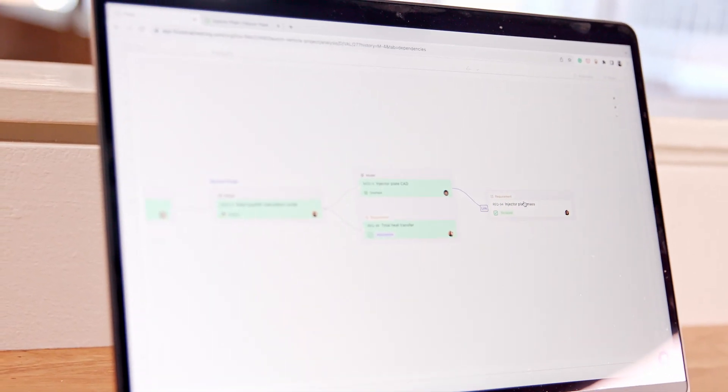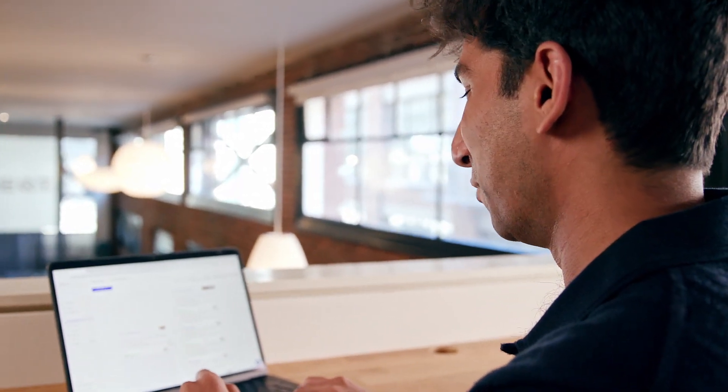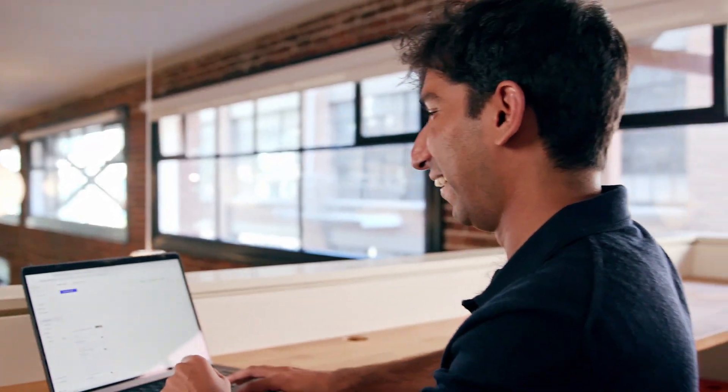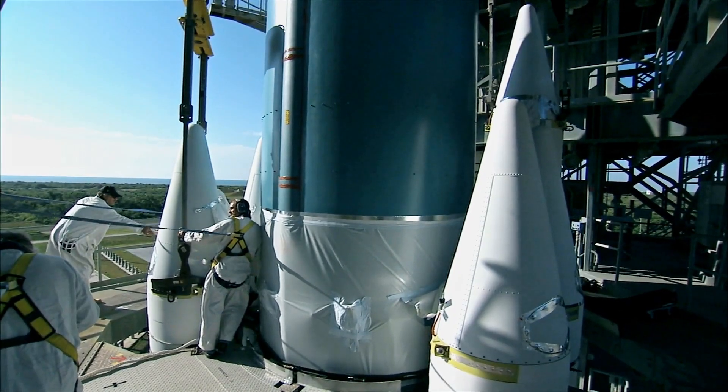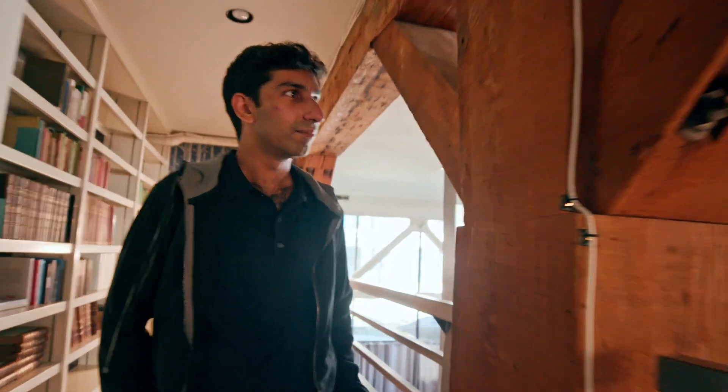We can see our two requirements are now passing verification. Today, aerospace engineering is stuck in the dark ages — to collaborate and verify that systems work takes weeks of manual checking.